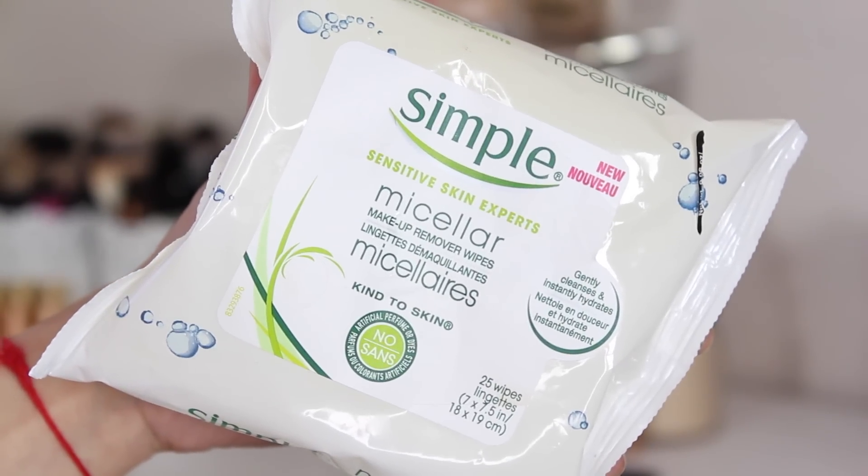My next favorite is something I didn't think I would like — these are the Simple Sensitive Skin Experts Micellar Makeup Remover Wipes. I tried the Simple micellar water before and it burned my eyes really badly, so I was hesitant. But I was walking around Walgreens and decided to try them, and I love them. These micellar wipes take off all my makeup in such a gentle way — I even prefer them to the regular Simple wipes I've used for years. They do not burn my eyes at all, even when I rub them. Great for sensitive skin, no irritation, and they kind of hydrate your skin too. Some wipes leave your face feeling tight, but not these. I truly love them.